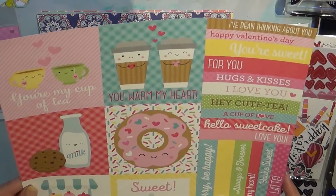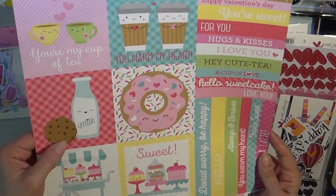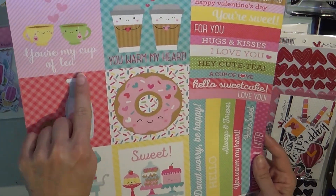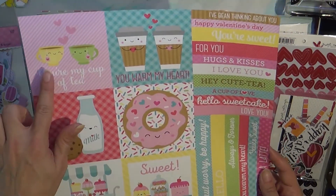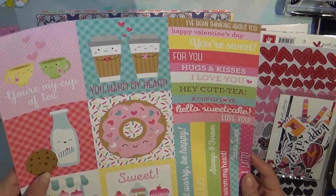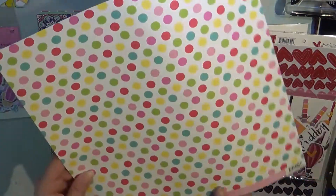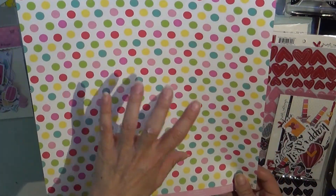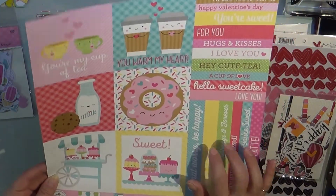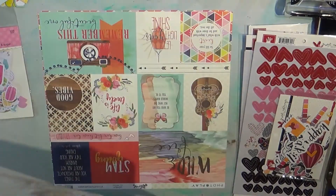This is another cut-apart by Cream and Sugar — look at the little smiley faces on the cookie! 'You're my cup of tea' — I don't do coffee, I do tea, so this is perfect. 'You warm my heart,' 'Hey Cutie' — I love these. It's got a very bright background, but I don't know if I can resist this side — that's probably going to be my go-to side.